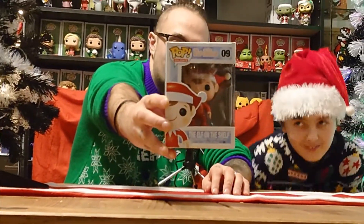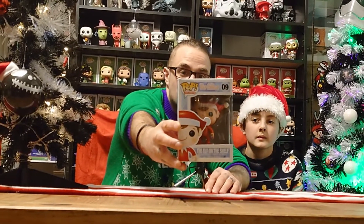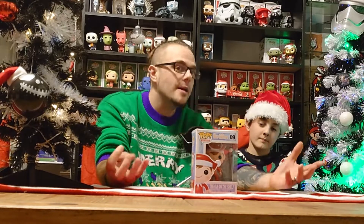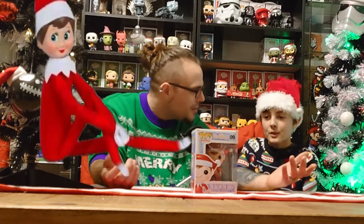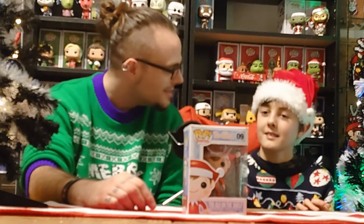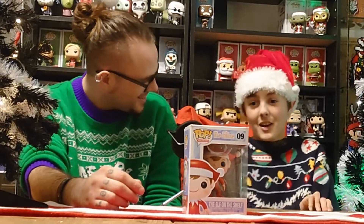Elf on the Shelf — this little guy is, like, one of the must-have things nowadays from Christmas. If you don't have him or don't know of it, what is it? He's a little elf. He comes into your house on calendar days and he does stuff. Every day of December, right? Yeah.